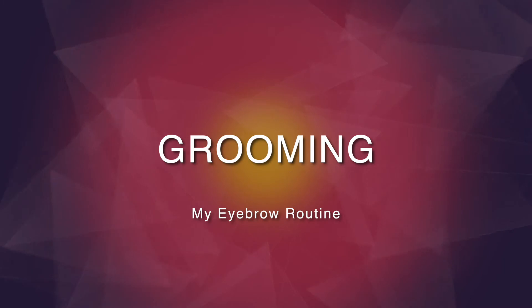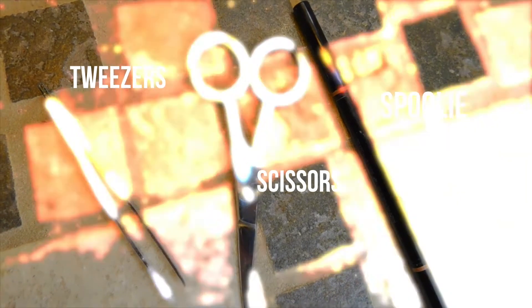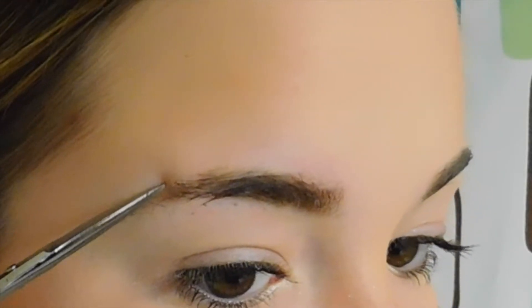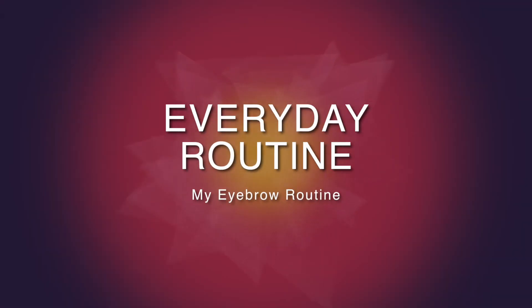Grooming is the first part of my eyebrow routine and I use my tweezers, scissors, and spoolie. I don't do this every day, but this is how I maintain them. I'll take the spoolie and kind of brush them out, then take the tweezers and go above and below the crease of the eyebrow to maintain the shape. Then I'll take my scissors and trim along the sides and the very top flat part, cutting down any hairs that grow up.